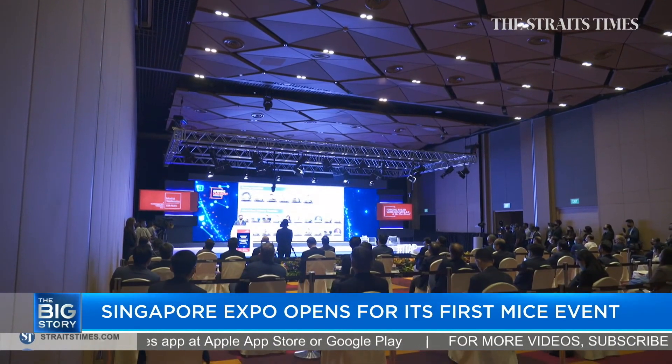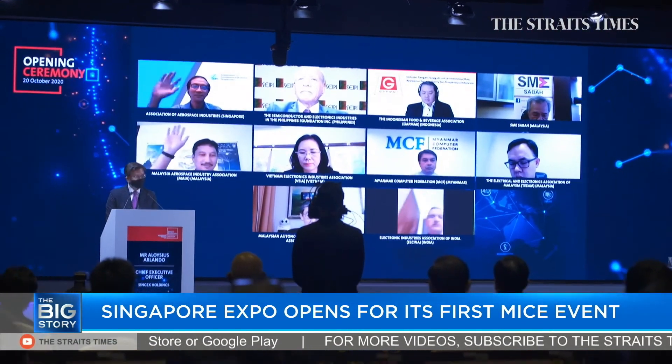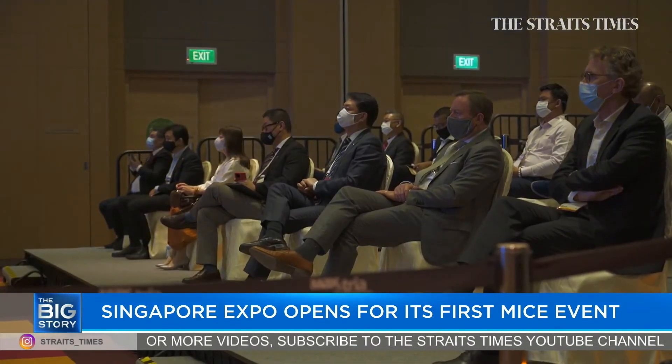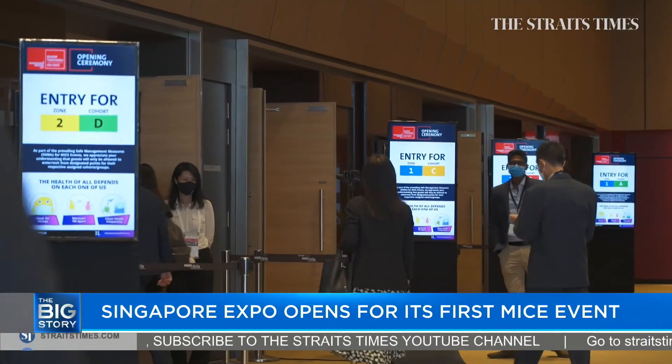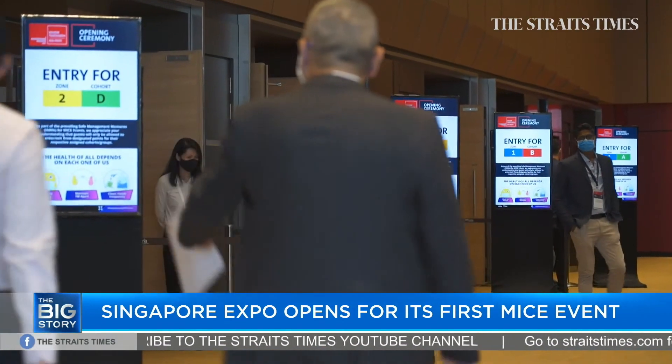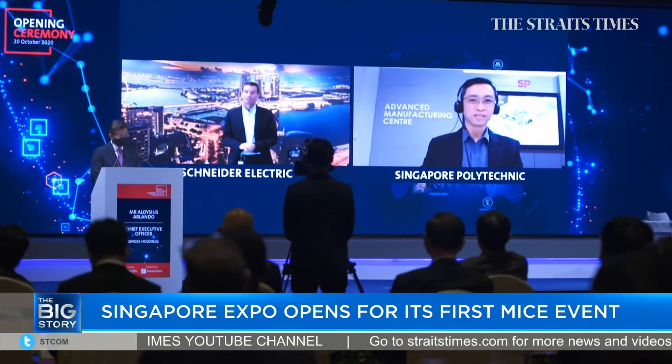MICE events have also had to pivot to a hybrid format with physical and virtual attendees. ITAP mixes digital elements like live chats and 3D rendering with traditional physical elements to provide experiences for all participants. This includes entering rooms in separate cohorts as well as watching dialogue sessions where some panel members are chiming in via video conferencing.